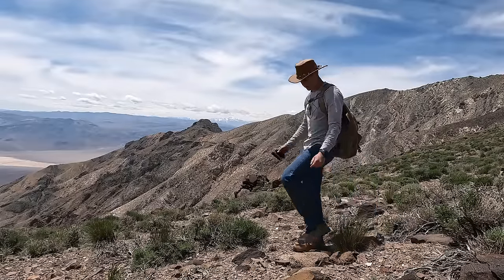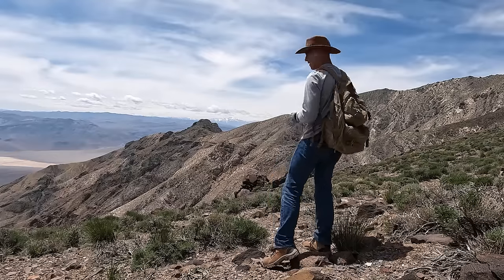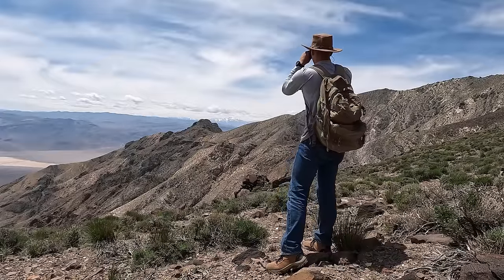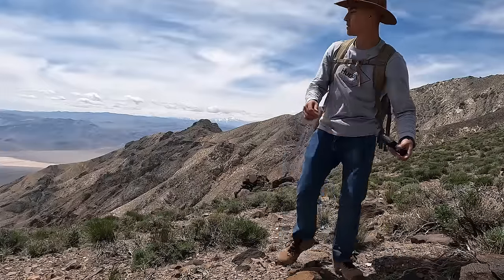Here's our first glimpse of the crash site from this side of the mountain — it's literally right across over there. That tail section is just huge. I cannot wait to see it up close.